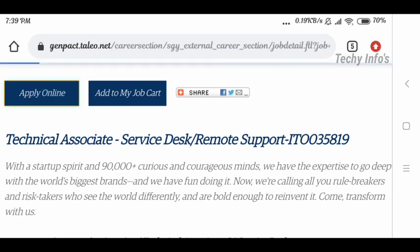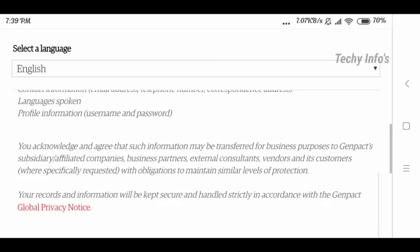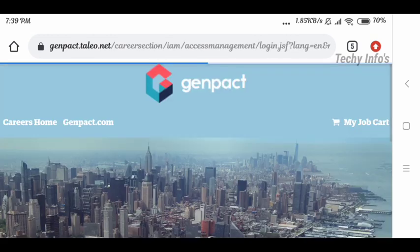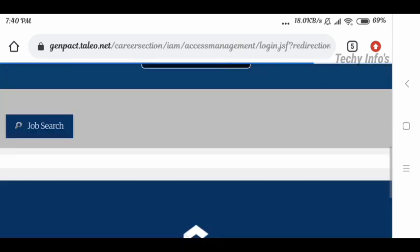Next is how to apply for this job. Clicking the Apply Online button redirects to the next page. Interested and eligible candidates can apply. First, you need to sign in with the company — select your language and click I Accept. You can log in directly or using Google Plus or Yahoo.